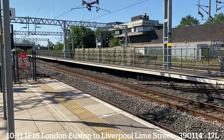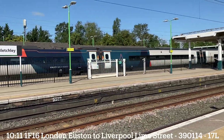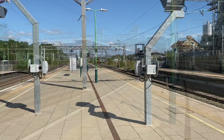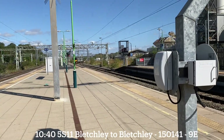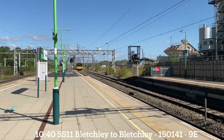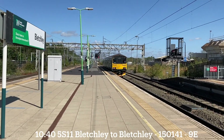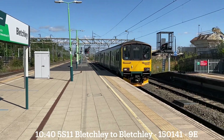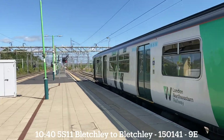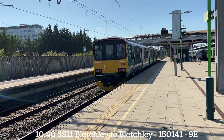Pendolino working the 1 out of 16 to Liverpool, 390 114 to Liverpool Lime Street. Right, here comes the Martin Fale unit back — 150 141. Unfortunately I never saw 230s etc. because I never saw them when they were in service.